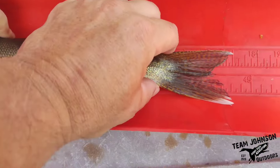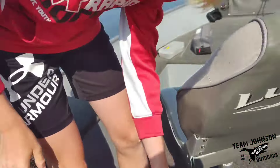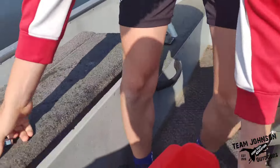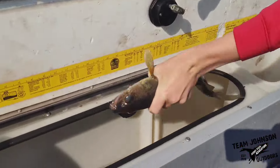All right. Right at 17. Shore lunch! One of our goals today was to catch some shore lunch, right? Yep. All right, go ahead and toss them in there.